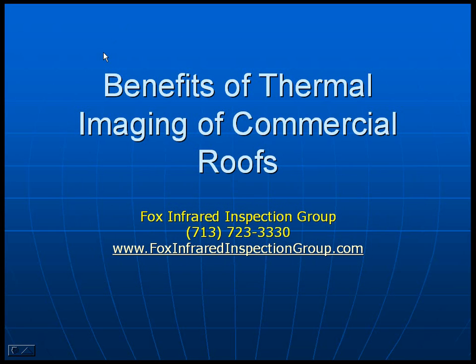Hello, this is Gordon Fox with Fox Infrared Inspection Group, providing peace of mind one building at a time since 1989. This short video, approximately six minutes plus, will go over what infrared can do for you.